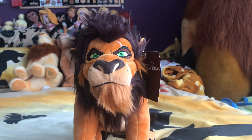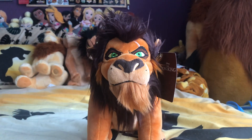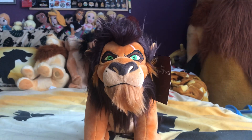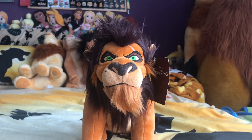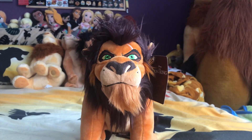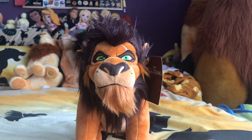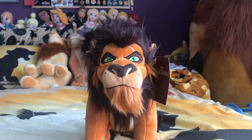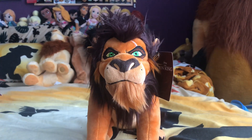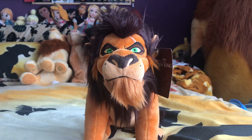Scar is the same price as Simba — 2800 yen, which is equivalent to about 28 or 22 pounds. He is now sold out in the Disney Store Japan. The only place you can probably get him now is the second-hand market, like eBay, and it might be a little bit more expensive. My favorite thing about this plush is his detail.